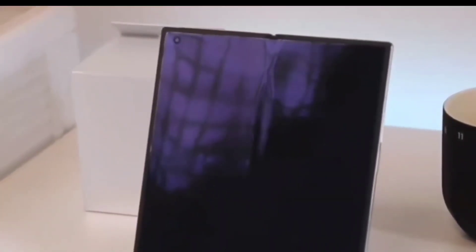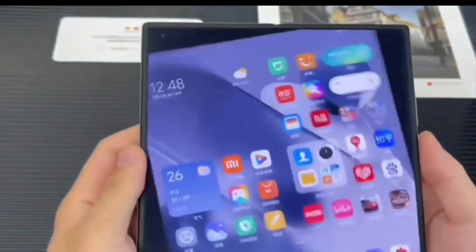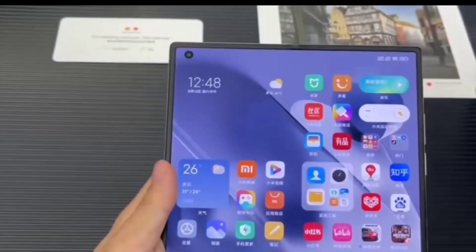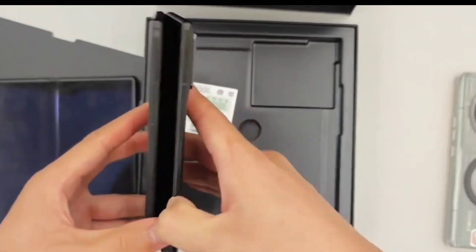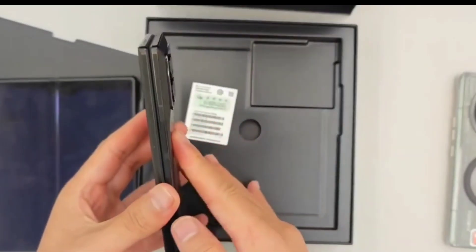Xiaomi designed a new vertically stacked motherboard, which helps bring the phone size down. Xiaomi also developed a new proprietary hinge that features 198 components and takes up 70% less internal space.